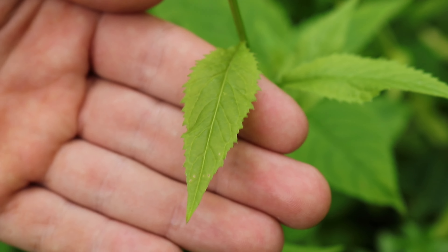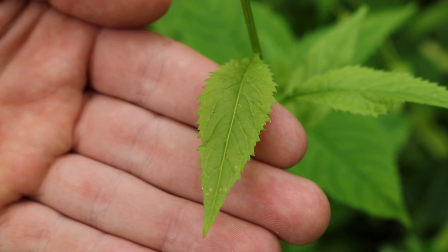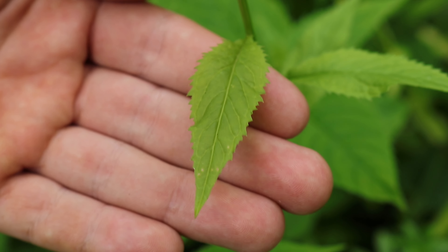As we look at a leaf of Purple Rocket, we can see that it is sharply toothed, also known as serrate.